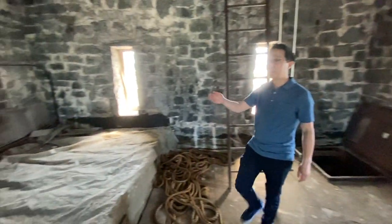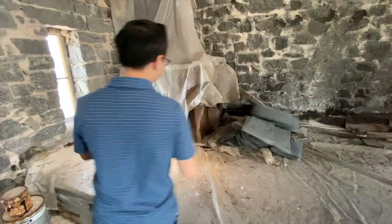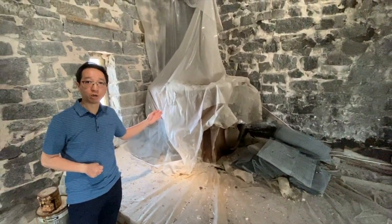If you look over here, this looks to be the old organ blower, which they've kept up here because there's no real way to take it down.